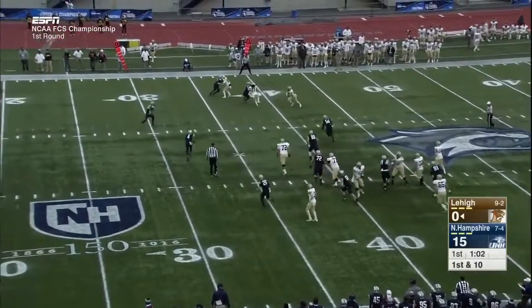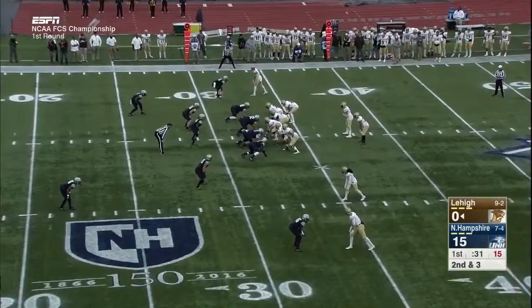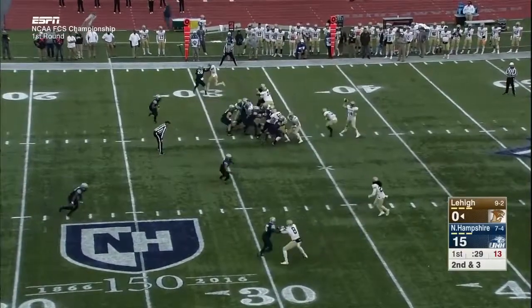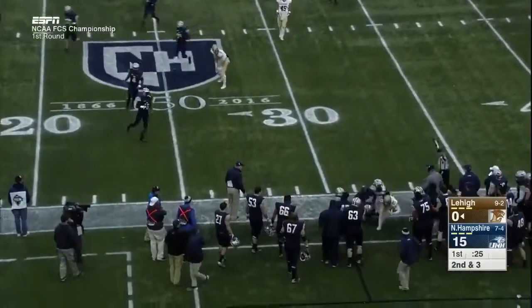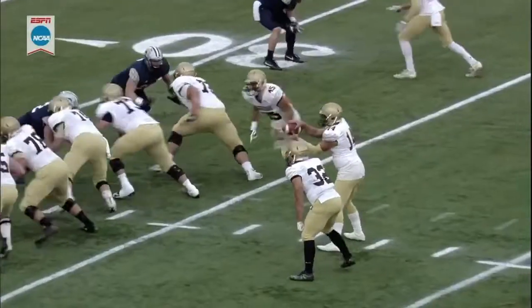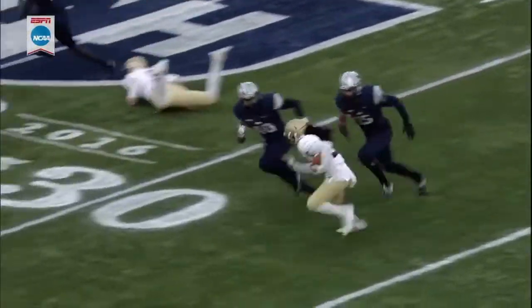No huddle offense for the Mountain Hawks. Quick toss to the right to Sakaris, who gets a block. Mays tosses to the left to Knott. Knott is brought out of bounds. You get the zone read fake. Third down — bubble screen now to Knott.